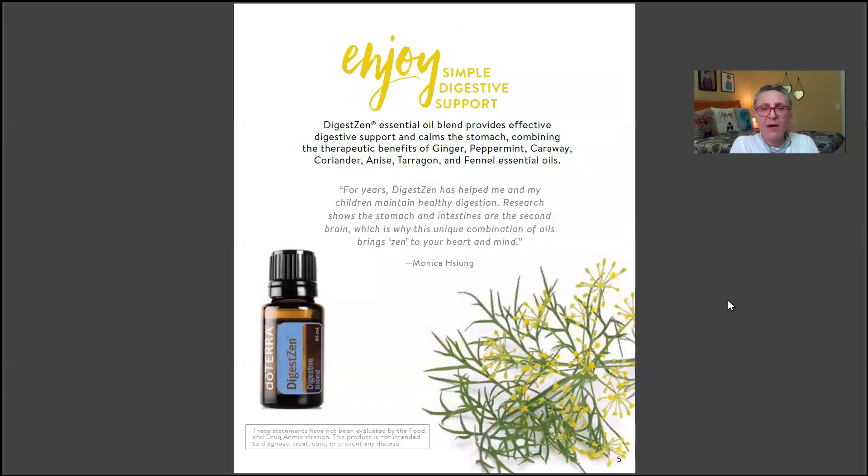DigestZen is an absolutely wonderful oil for digestive support — it works so well. It's an essential oil blend that provides effective digestive support, calms the stomach, and combines the therapeutic benefits of ginger, peppermint, caraway, coriander, anise, tarragon, and fennel essential oils.